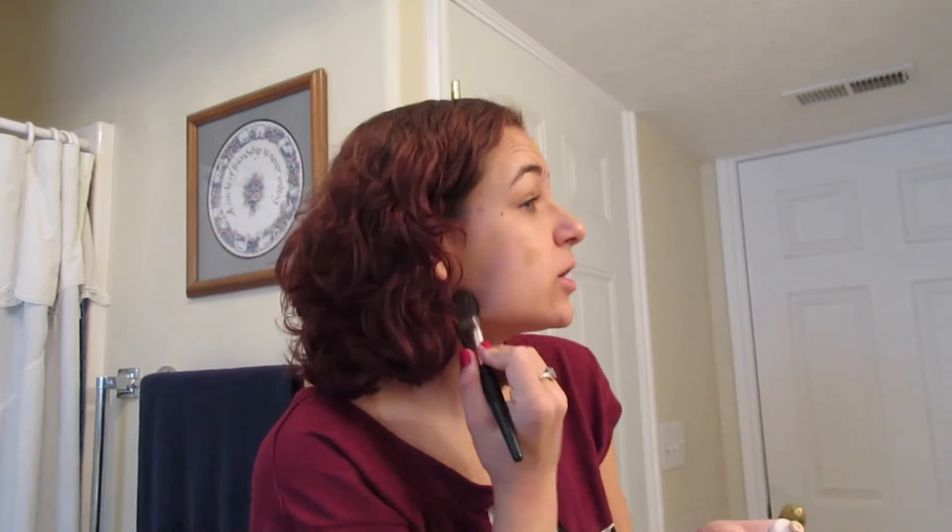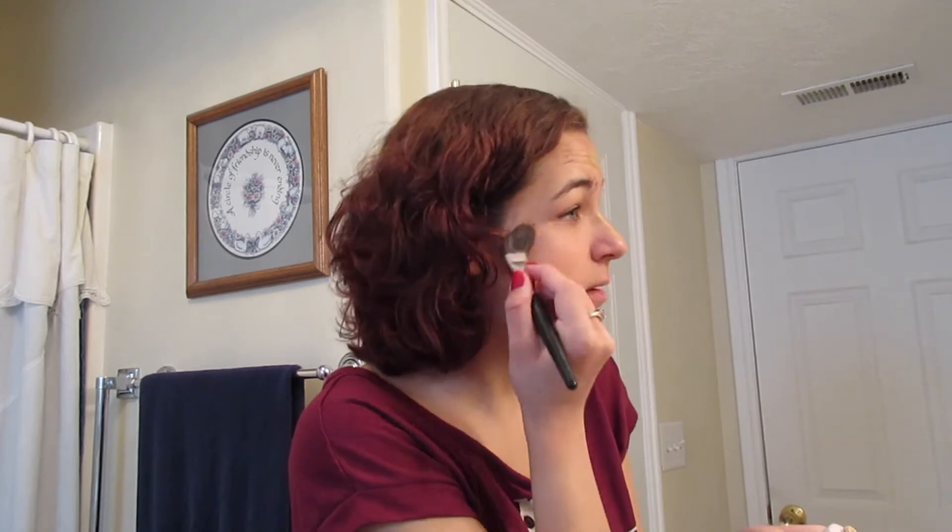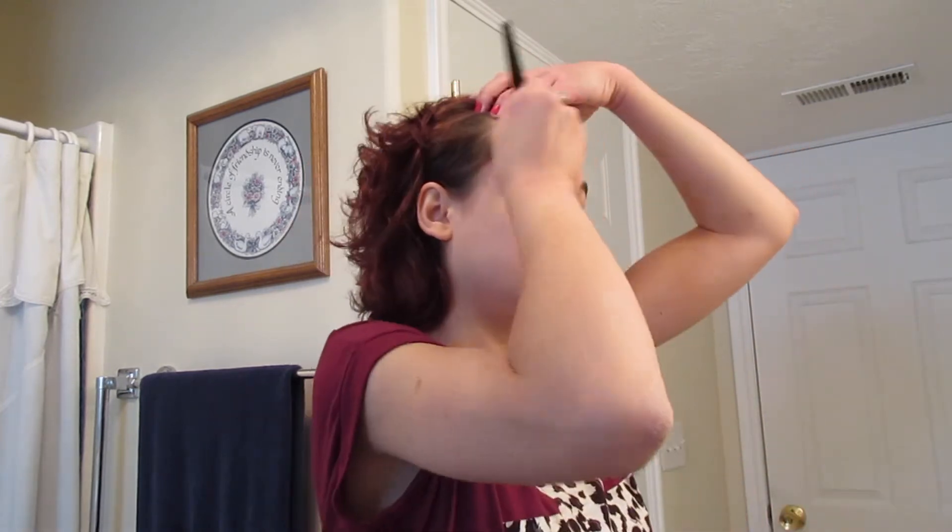I'm going to be looking in the mirror for this because it's the most crucial part. I really like how it kind of evens out my skin without making my skin look too different — it gets rid of the redness. I blend everything down into my neck as well.